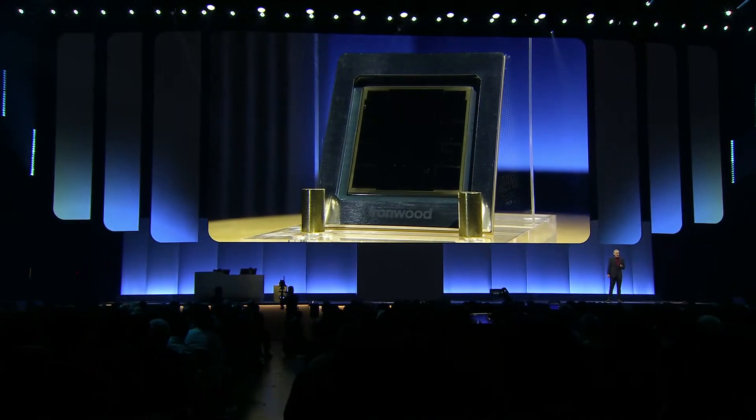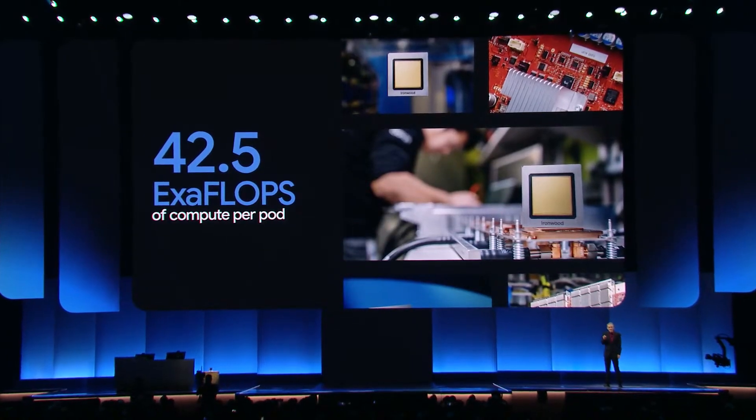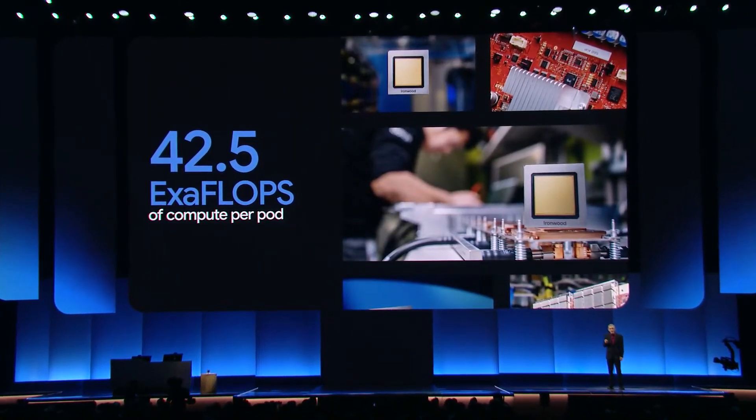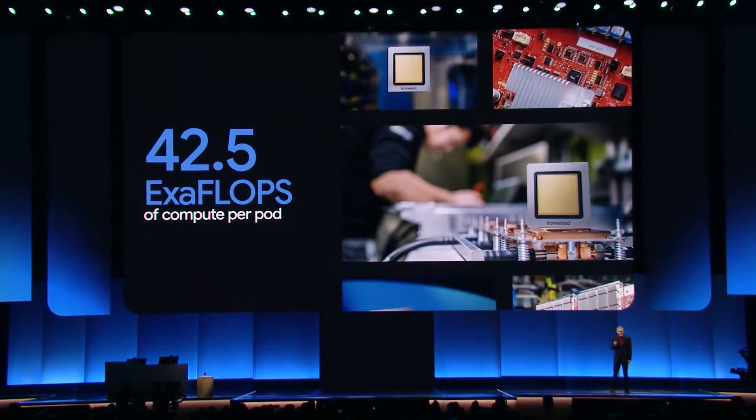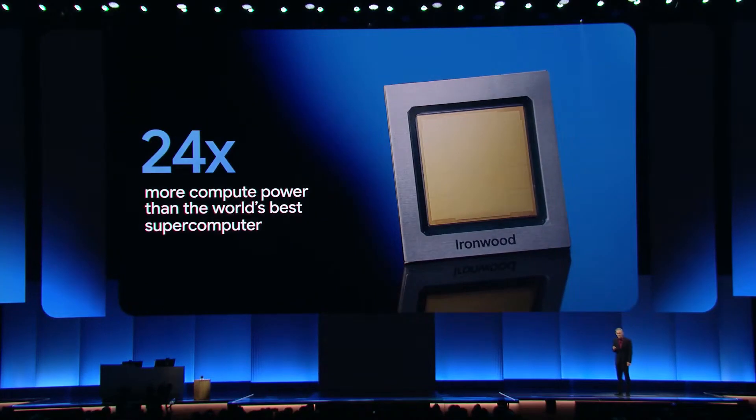To meet the exponentially growing demands of the most demanding thinking models, like Gemini 2.5, this delivers a staggering 42.5 exaflops of compute per pod. To give you a sense of the scale, the world's number one supercomputer supports 1.7 exaflops. Ironwood pods offer more than 24 times that compute power. Ironwood TPUs are truly built for the next generation of AI workloads.